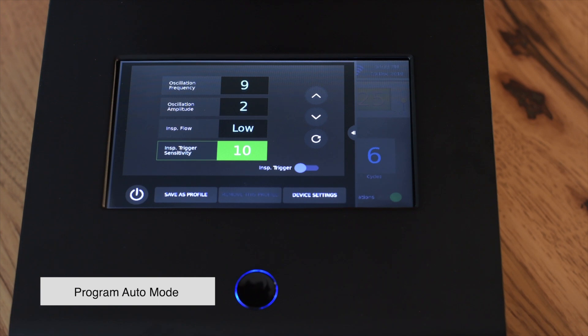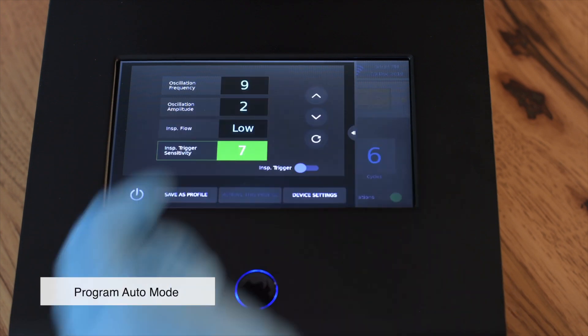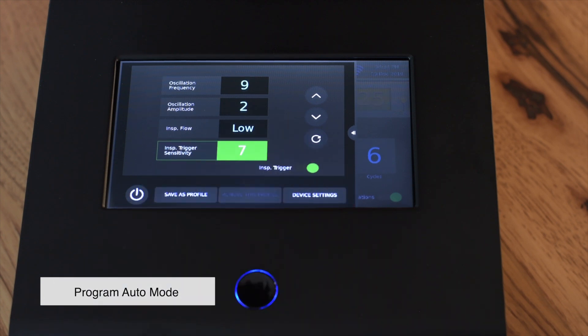The inspiratory sensitivity trigger allows Viways to sense the patient's natural inhaled breath and deliver the inhalation therapy accordingly. Synchronizing the inhaled breath makes the therapy more comfortable to the patient. To turn on the inspiratory trigger, press the toggle button. When the toggle is green, the inspiratory trigger is active.